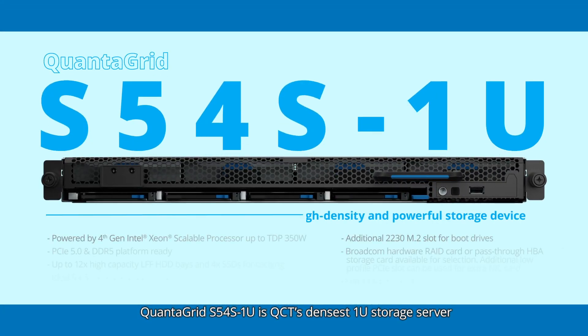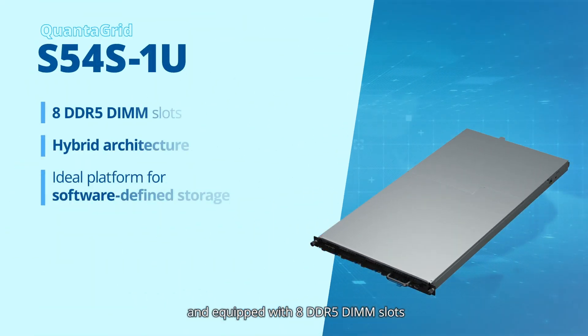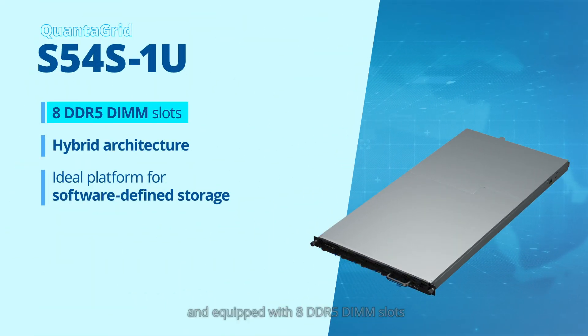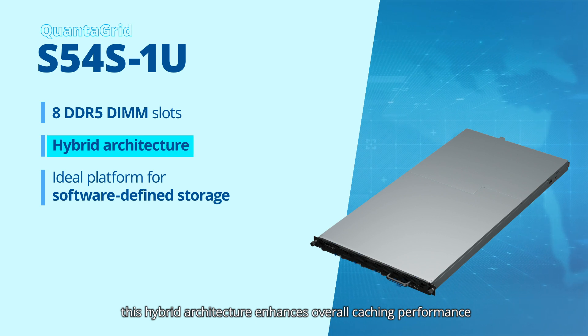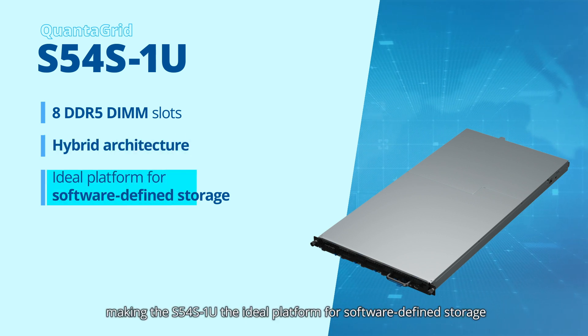The Quantigrid S54S1U is QCT's densest 1U storage server with 12 HDDs and 4 NVMe SSDs. Powered by the 4th gen Intel Xeon scalable processor and equipped with 8 DDR5 DIMM slots, this hybrid architecture enhances overall caching performance, making the S54S1U the ideal platform for software-defined storage.